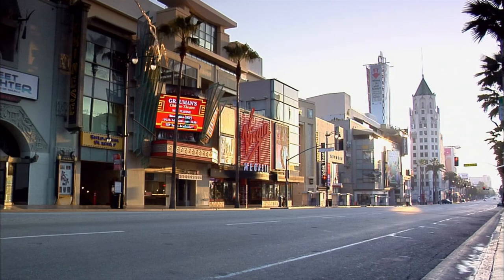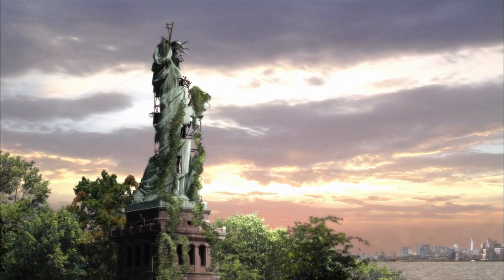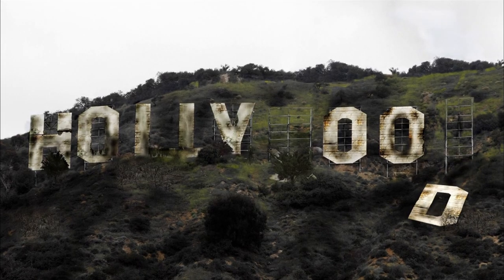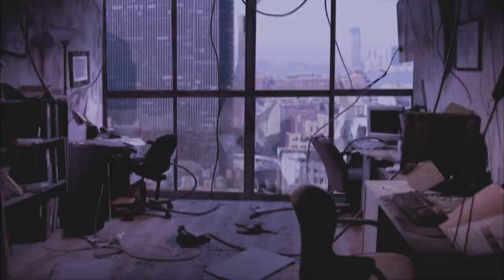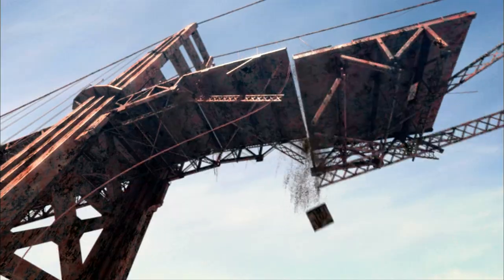Imagine our planet without its people. Imagine that every single human being has simply disappeared. This isn't the story of how that might happen. It's the story of what happens to the world we leave behind. Now, in life after people, what will be the fate of civilization's most precious achievements?